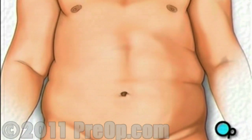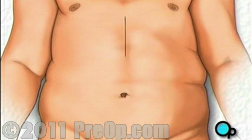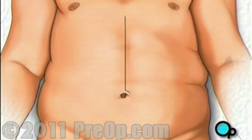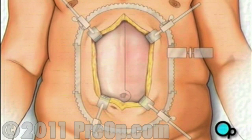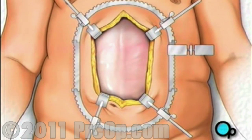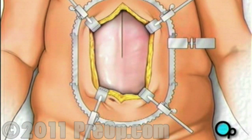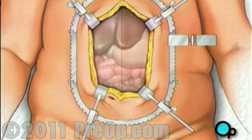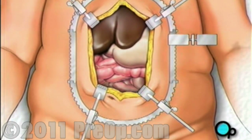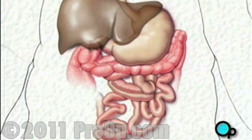After you are asleep, the surgical team will make a vertical incision down the middle of your abdomen. They will gently pull back the skin to expose the connective tissue beneath. Your doctor will then divide this tissue and the underlying muscle tissue to expose the abdominal cavity. Your doctor will gently lift the liver up and to the side to reveal the stomach.